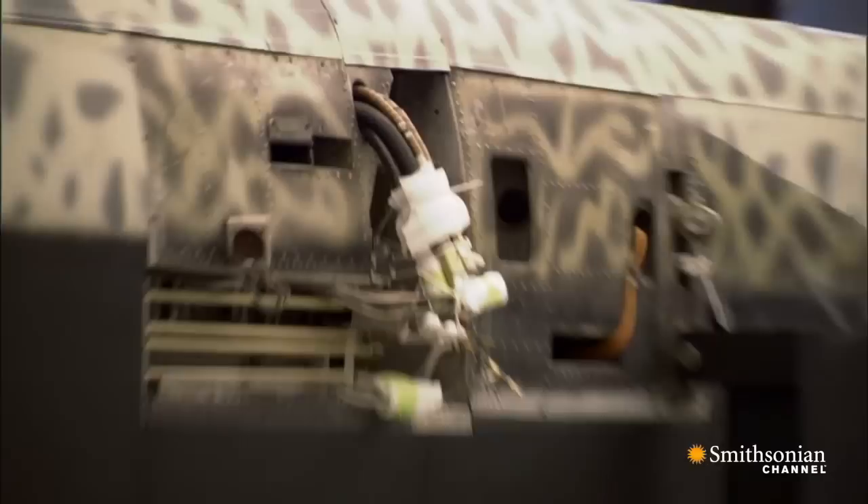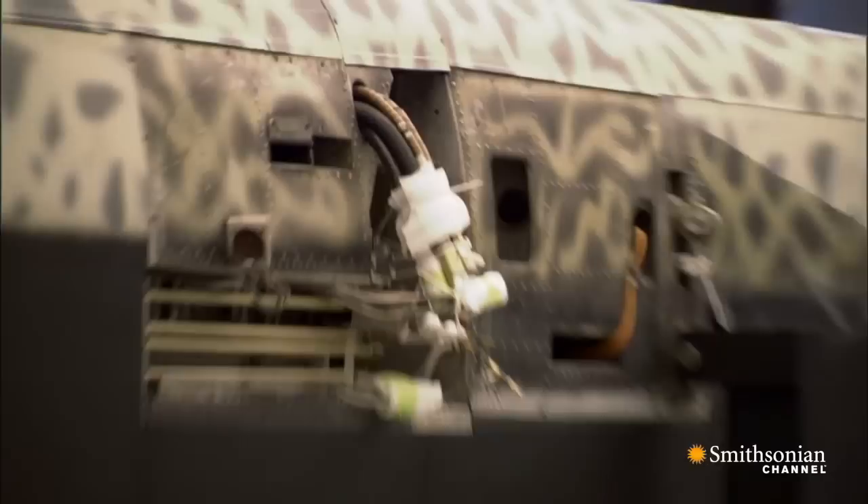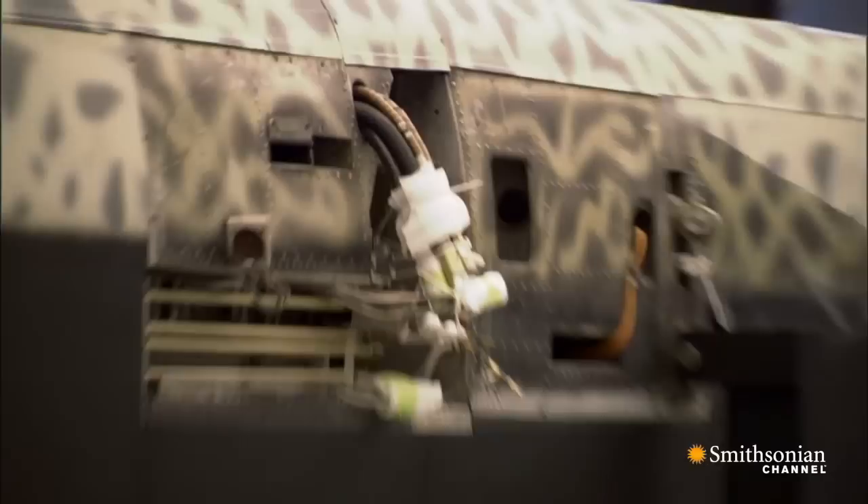Once the work on the wing section is completed, the Heinkel 219 will be reassembled, and this early example of a radar-equipped night fighter will join the other rare and significant World War II planes on display at the Udvar-Hazy Center.